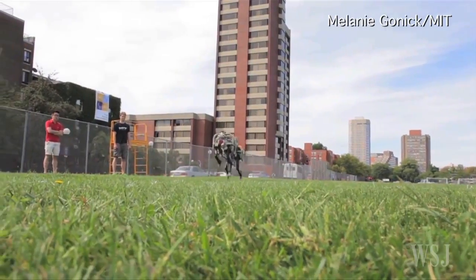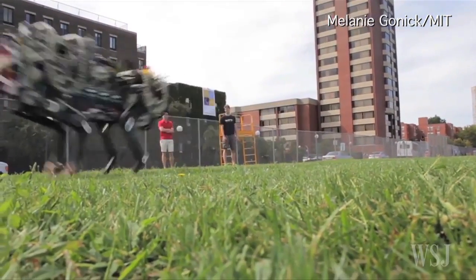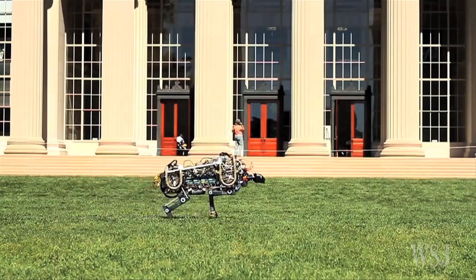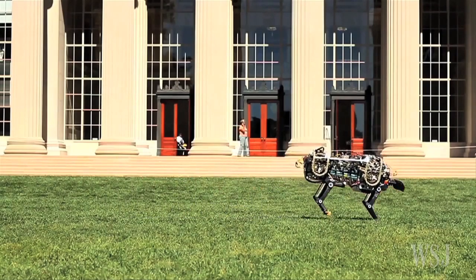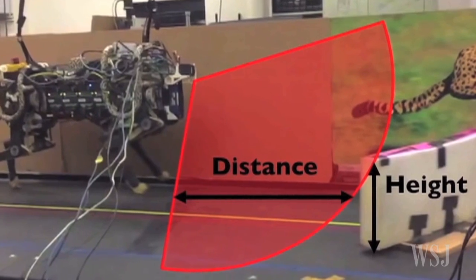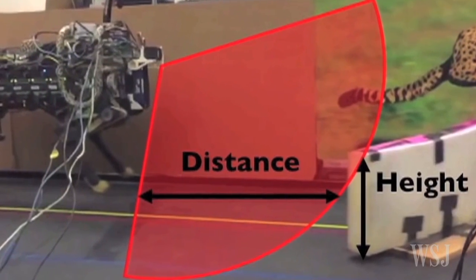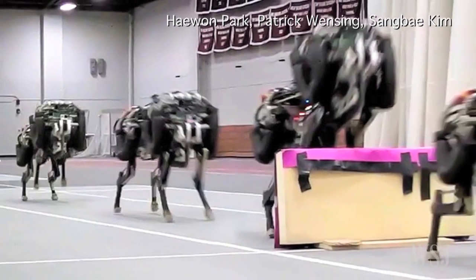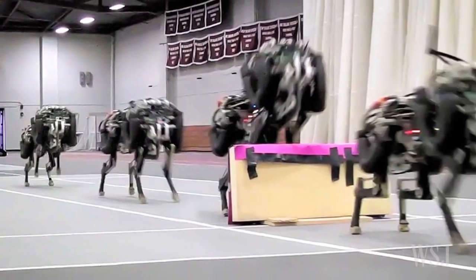The MIT engineers demonstrated the first version of the robot last year. The robotic cheetah was able to run untethered, but it didn't have a vision system. The upgraded robot has an onboard visual system that uses reflections from a laser to map its surroundings, and an onboard path planning system gives the agile robot complete autonomous control over its movements.